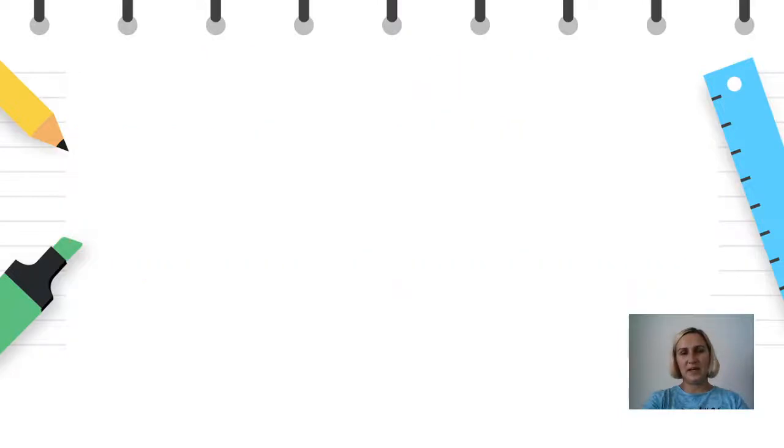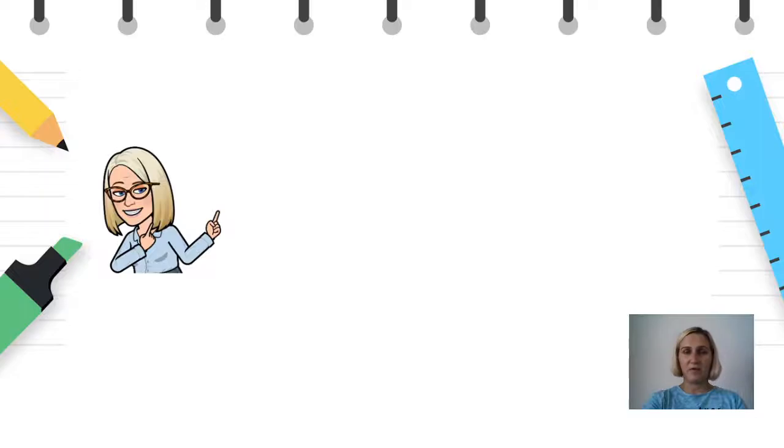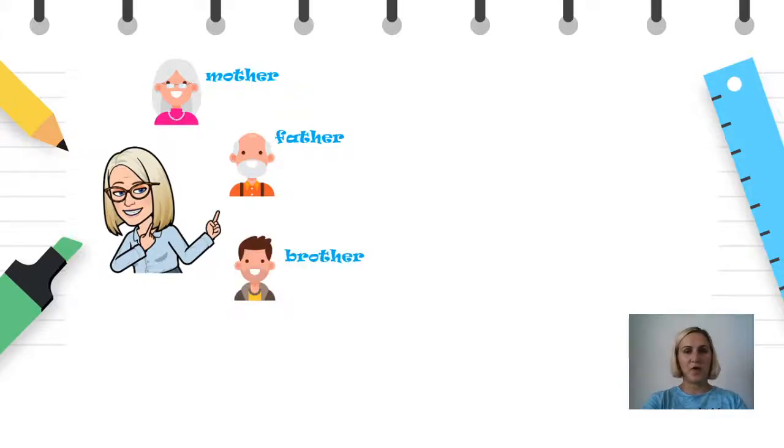At the very beginning I want to tell you something more about me. Here I am. I have got a very big family. I have got a mother. I have got a father. I have got a brother and I have got a dog. Its name is Bella.